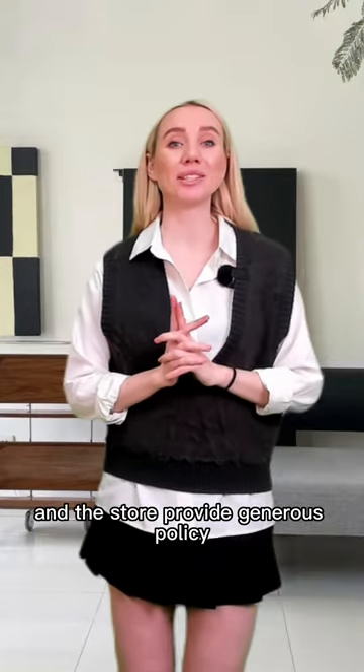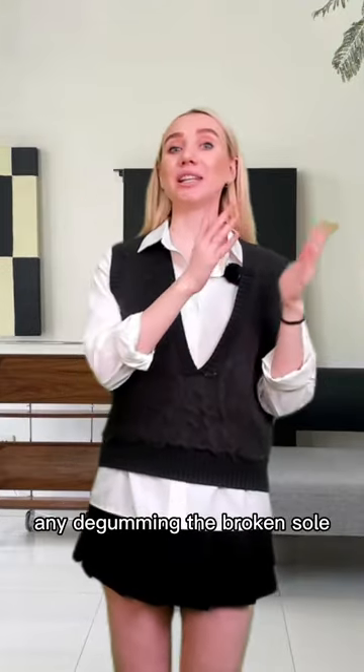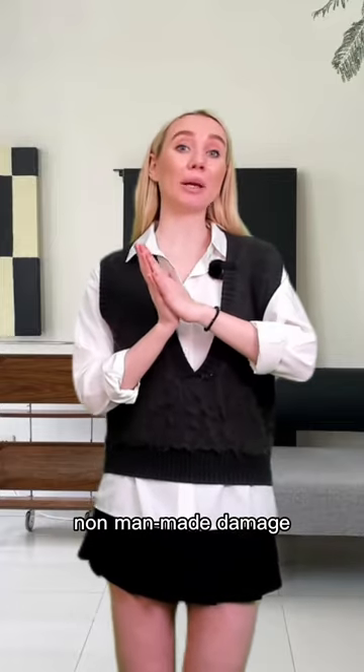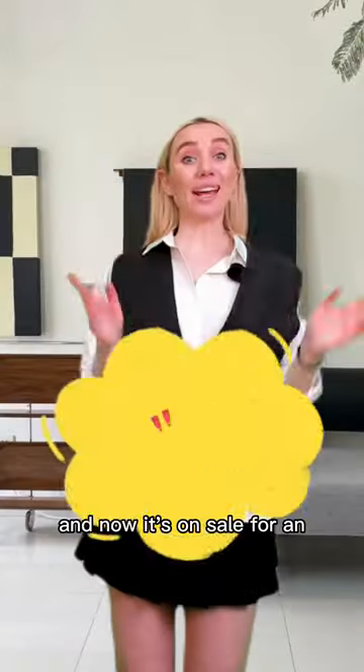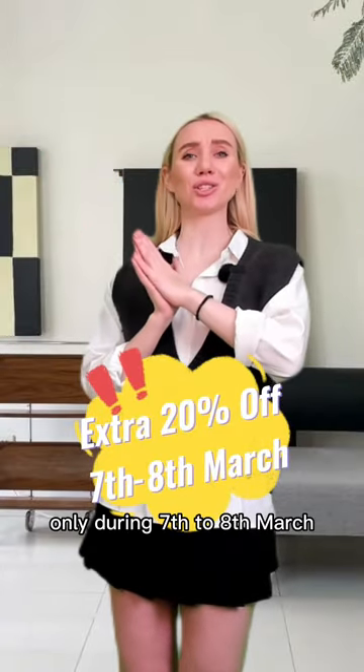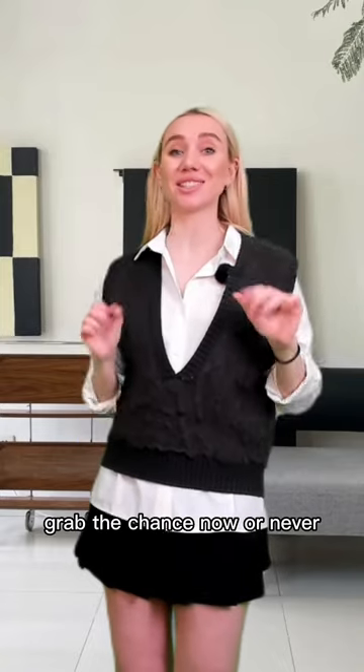The store provides a general policy where you can get a free return if any damage like a broken sole or broken vamp happens, as long as it's non-man-made damage within 30 days. And now it's on sale for an extra 20% off only during 7th to 8th March. Grab the chance now or never.